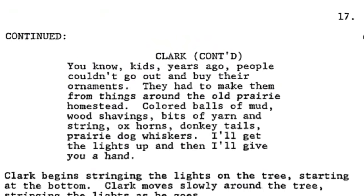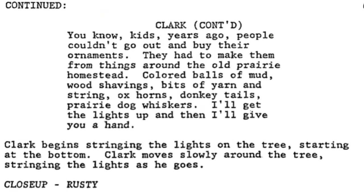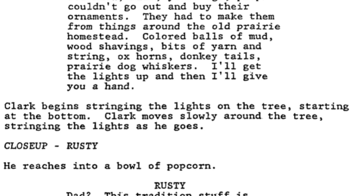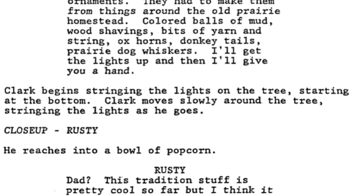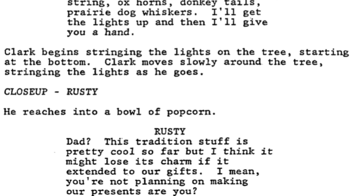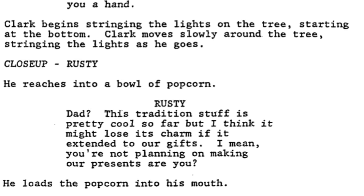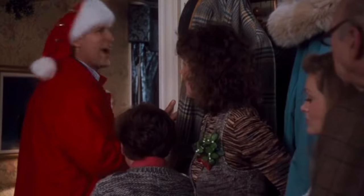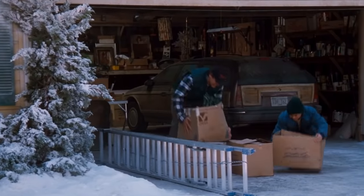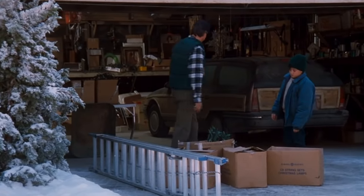Clark explains: 'You know kids, years ago people couldn't go out and buy their ornaments. They had to make them from things around the old prairie homestead — colored balls of mud, wood shavings, bits of yarn and string, ox horns, donkey tails, prairie dog whiskers. I'll get the lights up and then I'll give you a hand.' Rusty reaches into a bowl of popcorn: 'Dad, this tradition stuff is pretty cool so far, but I think it might lose its charm if it extended to our gifts. I mean, you're not planning on making our presents, are you?' It doesn't do much to enhance the story, but it's fun to see how into the holiday Clark is from the start.